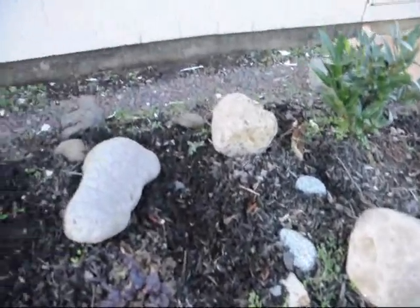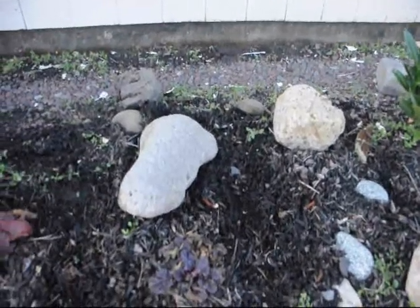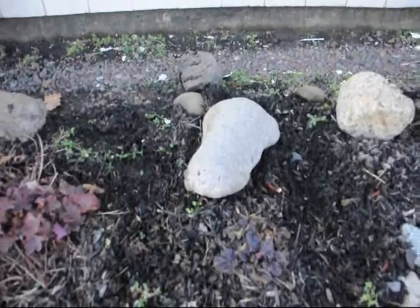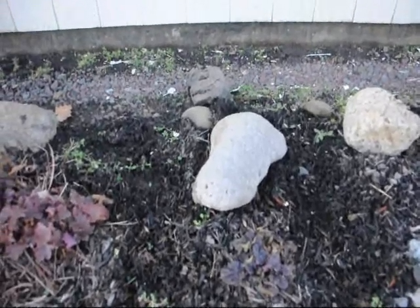We're going to be sending a truck out to Truth or Consequences, New Mexico in the next week. My son Michael will be out there picking up more ranch rocks, and we will be selling these rocks for a dollar a pound.